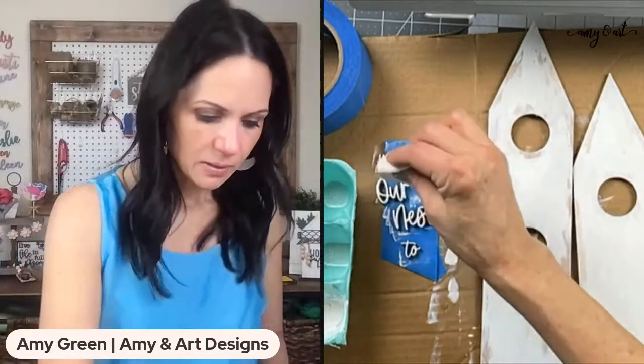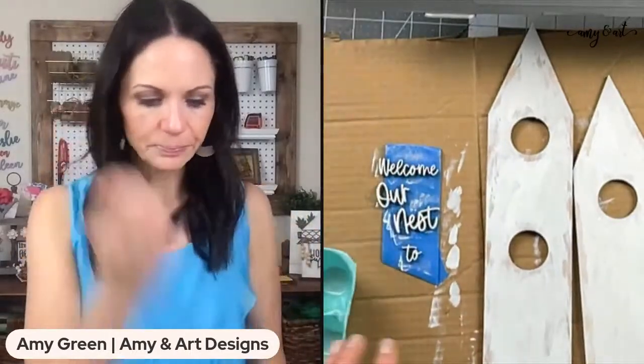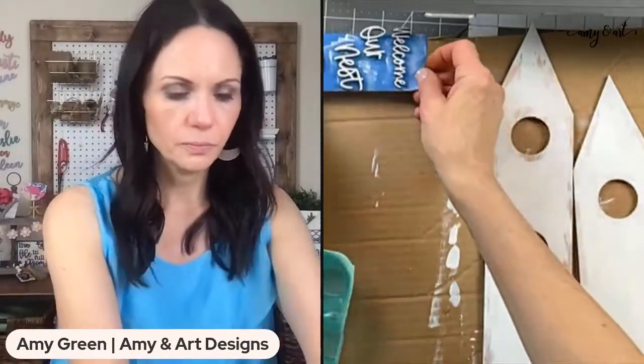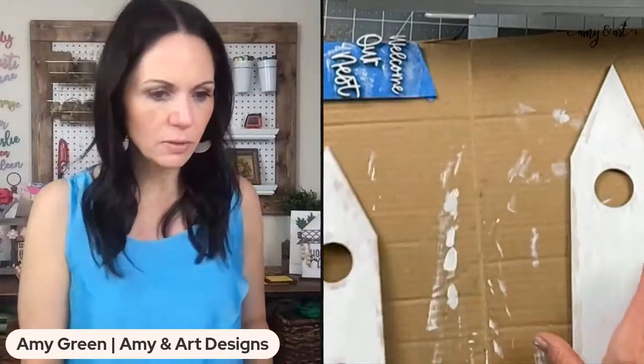I think I might have gone a little crazy with the vaseline — it may be a little extreme. I just put this on the tape to hold it in place — that's the easiest way — and it's easy to move them around.